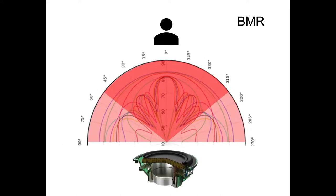Now, here is the recording with the same product retrofitted with a BMR.